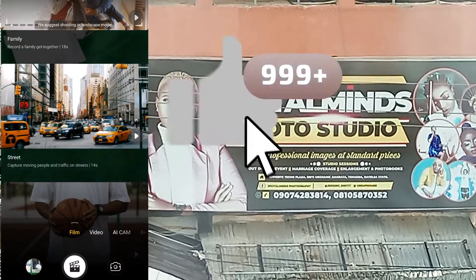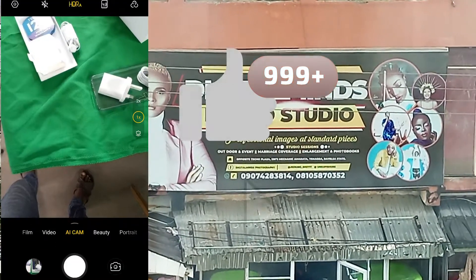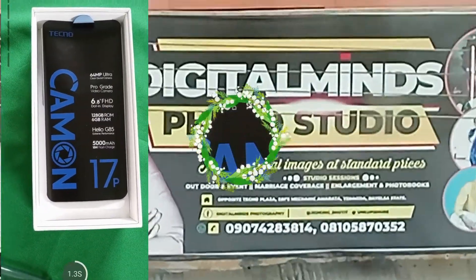If you open the camera app, you'll see many options — like the photo, the video, and others. The first option is actually Film. If you click on it, it will allow you to take 5 short videos.